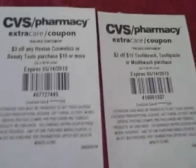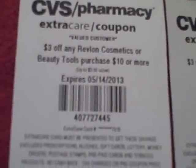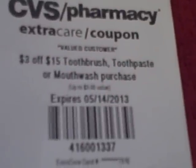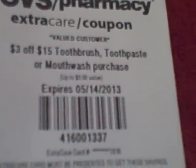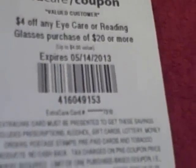Alright, the first one is $3 off any Revlon cosmetics or beauty tools purchased $10 or more. Then this one says $3 off $15 toothbrush, toothpaste or mouthwash purchase. $4 off any eye care or reading glasses purchase of $20 or more.